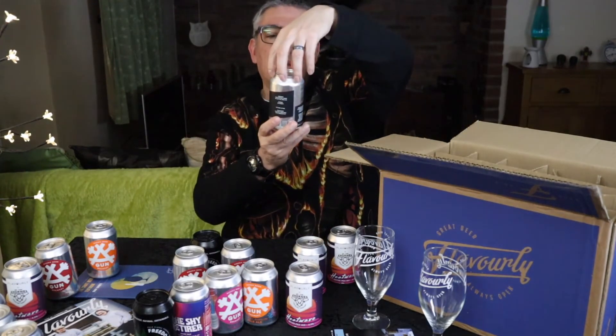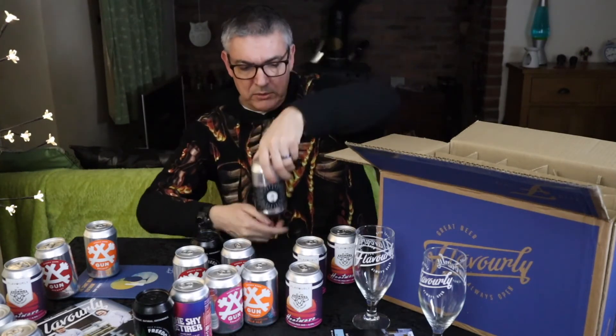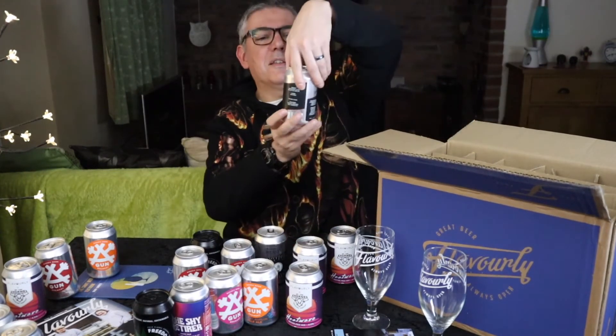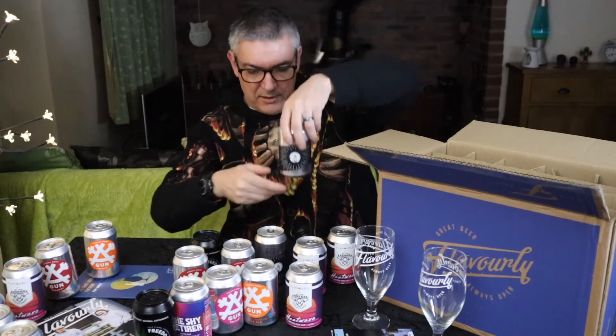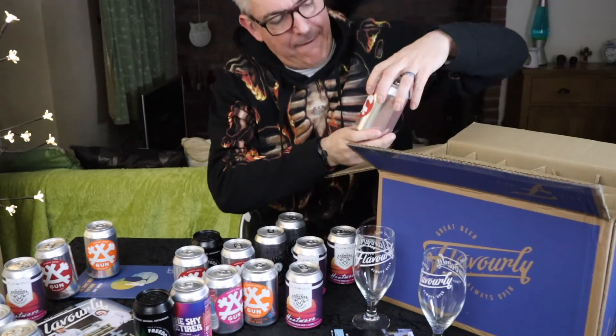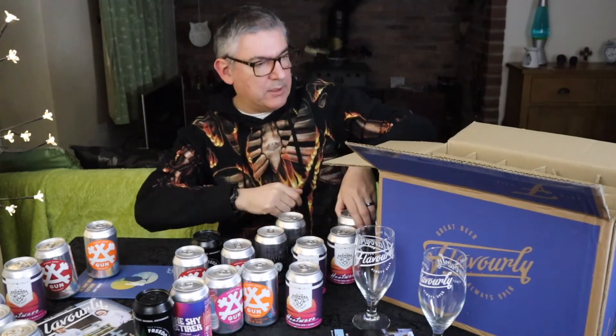Oh, that's a different one — Hilden Pilsner, 4.2%. There's another one of those Pilsners, and another Chum Buster.